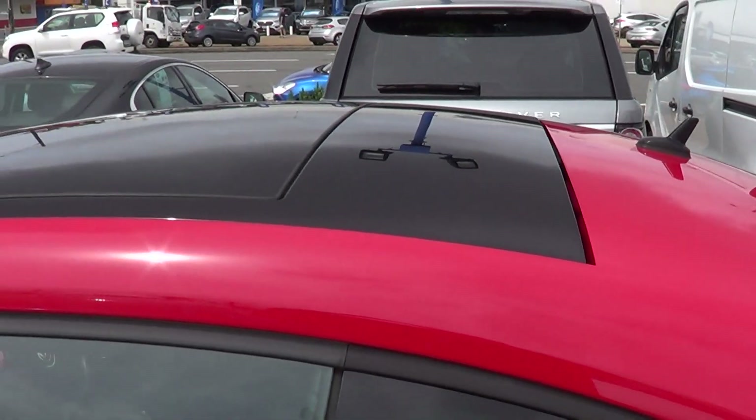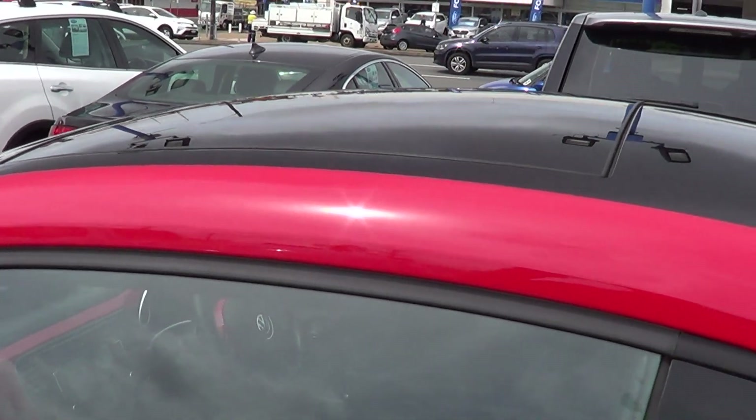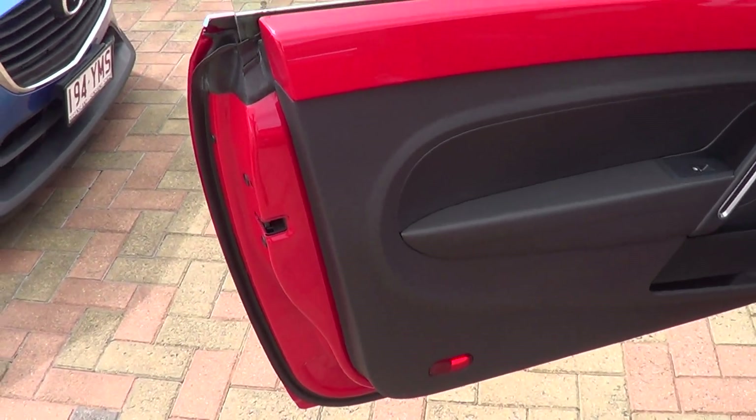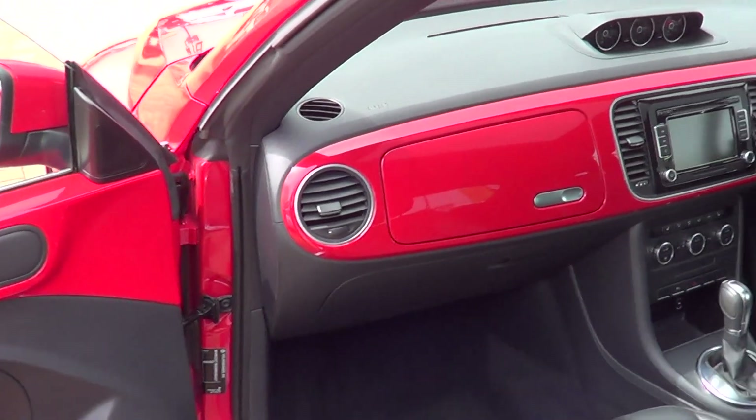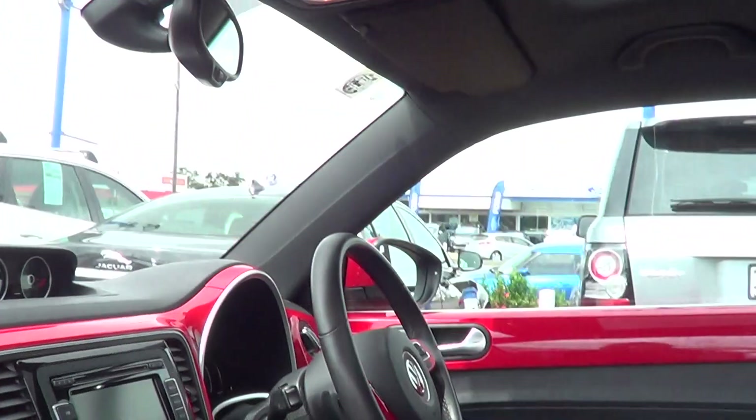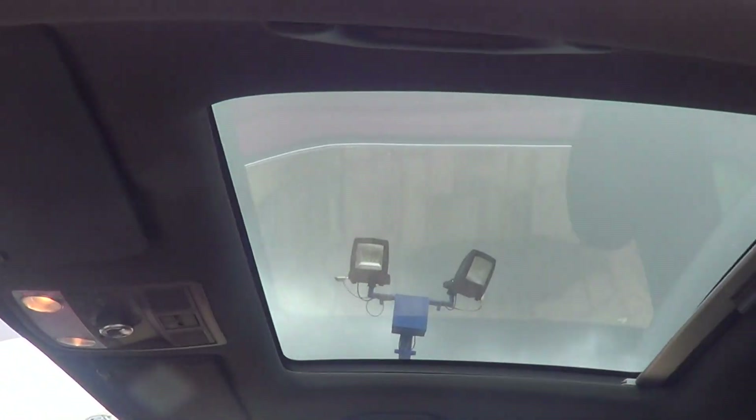It has got a sunroof as well. It has got all your color-coded doors, which are red and black throughout the whole car — it has been fully color-coded. As you can see, there's the sunroof there with a black roof interior.